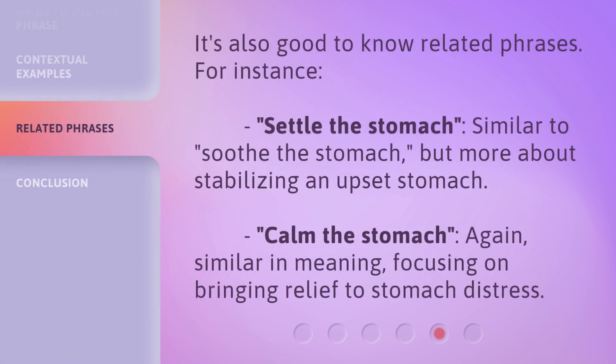It's also good to know related phrases. For instance, 'settle the stomach' — similar to 'soothe the stomach,' but more about stabilizing an upset stomach. 'Calm the stomach' — again, similar in meaning, focusing on bringing relief to stomach distress.